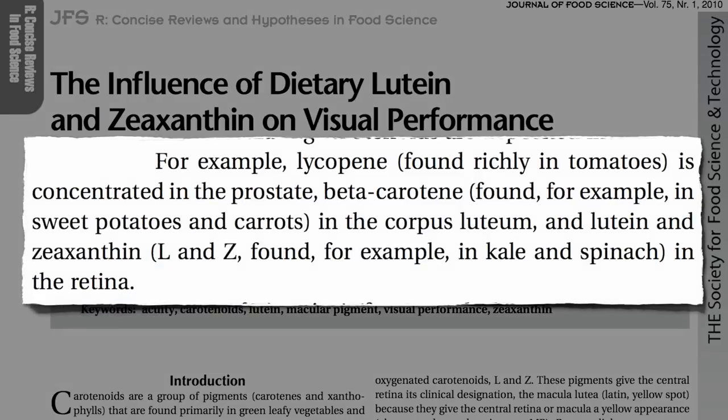Lycopene is the red pigment in tomatoes, so protective against prostate cancer. Guess where it goes when a man eats a tomato? Straight to the prostate. Beta-carotene in foods may prevent ovarian cancer — and it builds up in the ovaries.